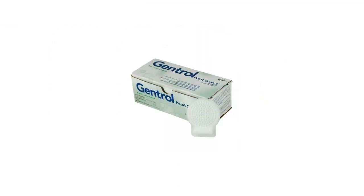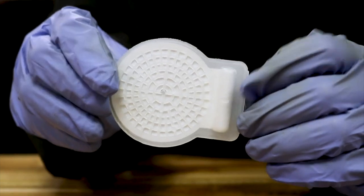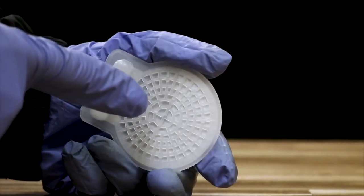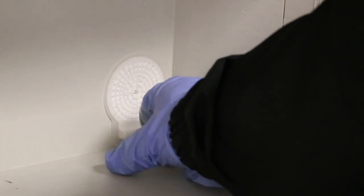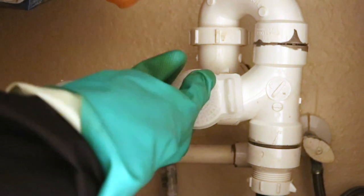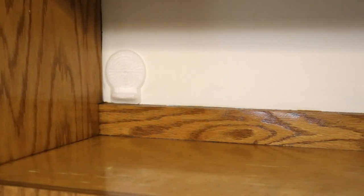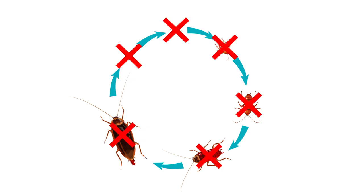As an alternative product, you can also get Gentrol Point Source discs. Each disc is small, can control an area of up to 75 square feet, and contains 90.6% hydroprene. Setting up one of these is very simple: press down on the disc's cylinder until you hear a pop, and the liquid will diffuse into the disc's paper pad. Place the disc horizontally or vertically where pest activity has been observed, but keep it at least 3 feet away from exposed food areas. In areas with heavy pest activity, multiple discs may be necessary. Once applied, these discs will continue to control treated areas for up to 3 months, and labeled pests within the vicinity will be unable to develop into reproductive adults and will die out within several weeks.